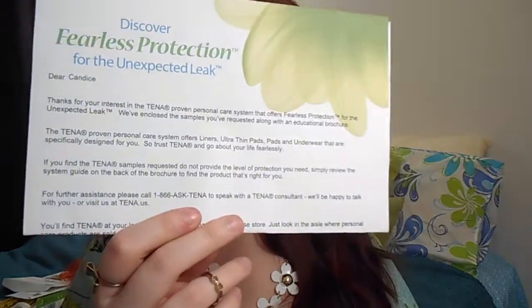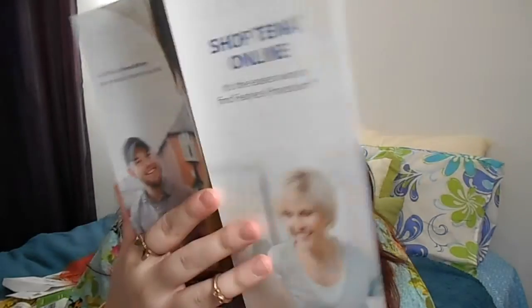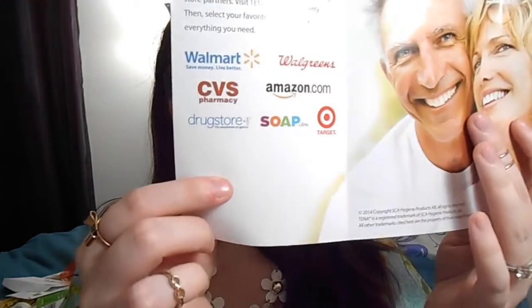Sticking with pads — I got a package from Tenna, also from one of the freebie websites. I check those websites daily and they sometimes post these offers. When you open the box there's another box inside, some papers, and a thank-you note. It also includes a pamphlet telling you where you can purchase Tenna products.